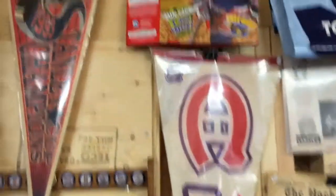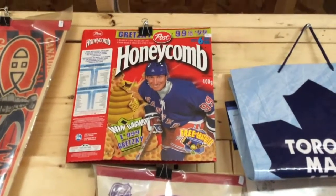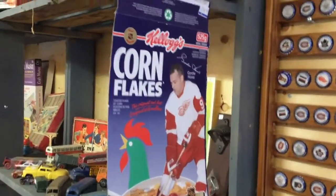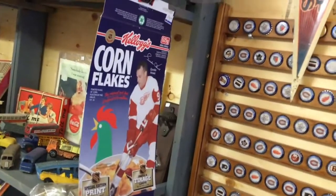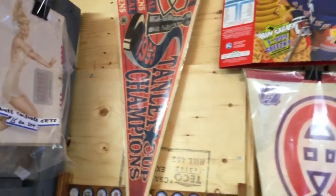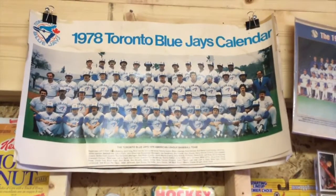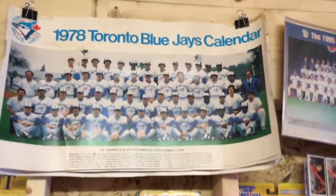Cereal companies put out cereal boxes with players on them. There's a Gretzky box and a Gordie Howe box — that type of thing is always collectible. There's another pennant, but that's from 1993, not as old, not worth as much. In baseball I have Blue Jays items from the earliest days, and team pictures are always interesting — that's the 1995 one.